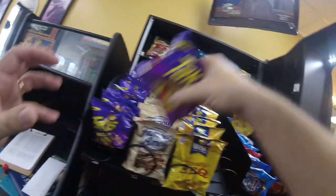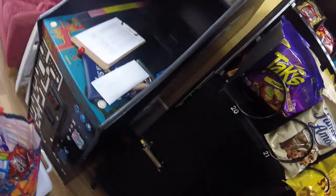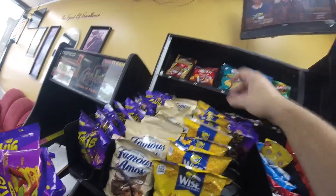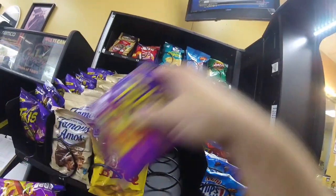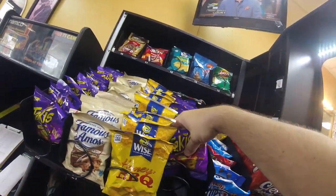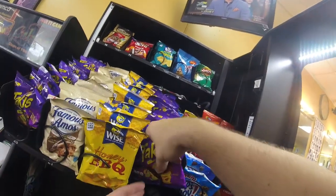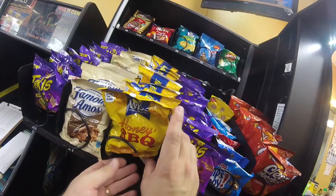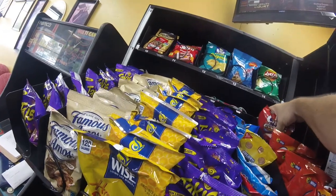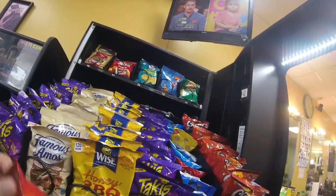Getting the Takis stocked up, then we've got mini cookies and cheese doodles in that row before moving down to the candy row. How many of you do Takis in your machines? This barbershop location usually does really well with Takis, but none of my other locations do super well with them. I've tried them at the brewery and they didn't do well there at all. I've thought about trying other hot spicy snacks, but I don't like buying too many variety packs. If you've got an idea for another spicy snack that might work, put that in the comments.